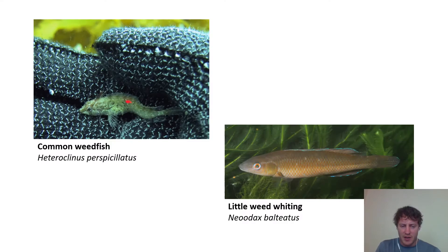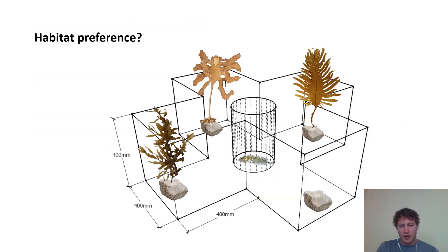I picked a couple of species that are common, relatively easy to catch, and that use seaweed species, especially kelp, to see how they respond to this new kind of kelp habitat. I started off in a laboratory with a controlled setup where I could see which habitat they would use as shelter when released into the middle of a cross-shaped tank. It turns out they were pretty happy with either the native kelp or the Undaria. They were less keen on either bare rock or Sargassum, which is another kind of brown alga we have here.